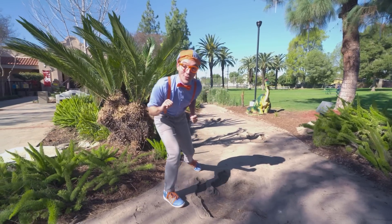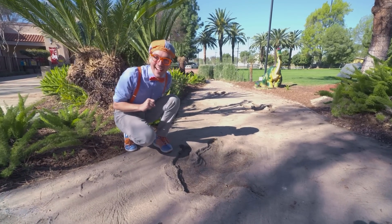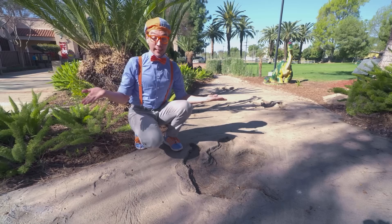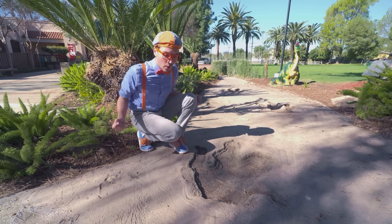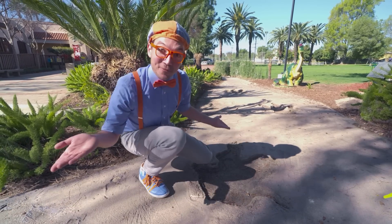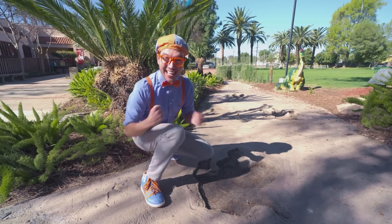Whoa! I almost tripped! You know what this is? It's a footprint! A really, really big footprint! It must belong to an animal, or maybe even a dinosaur! Let's follow the footprints — maybe we can see some animals and dinosaurs today! Come on!